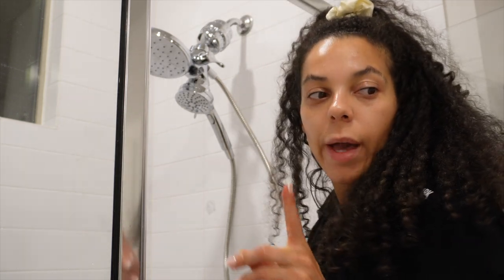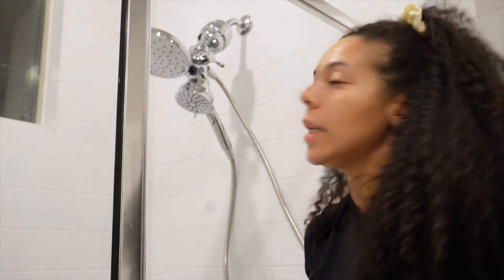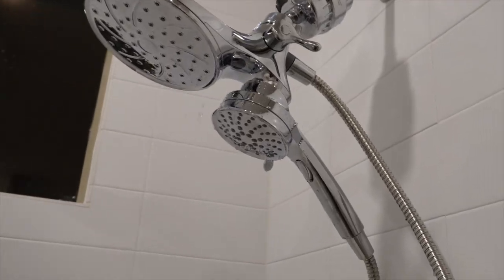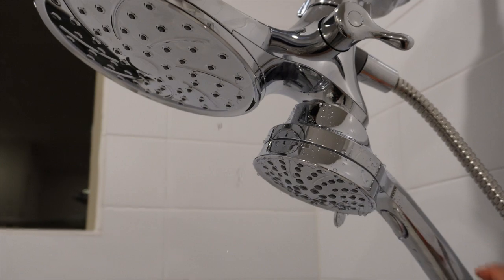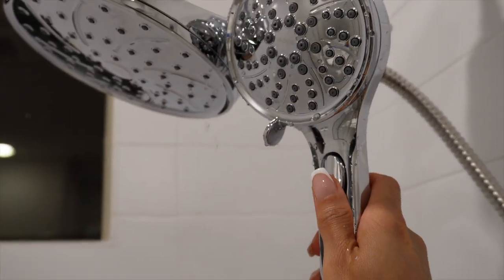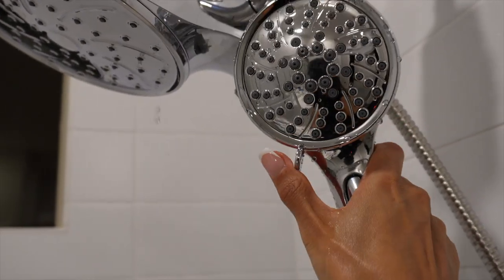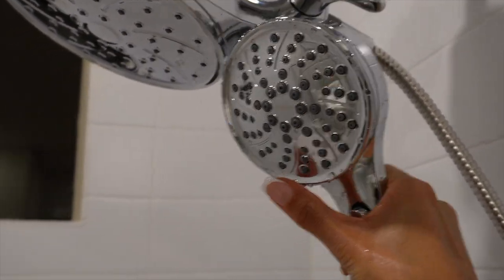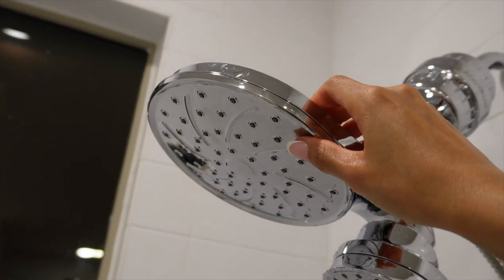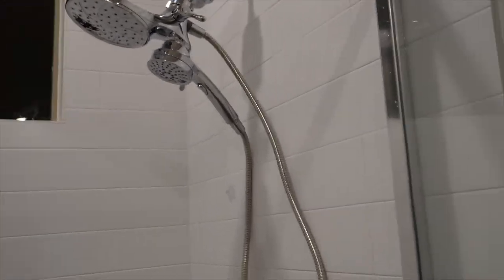I'll report back after I actually take a shower with it, but let me zoom in and get close. There it is — you've got the magnetic holder, this is your button, and you can change the settings with this thing. This only does one setting it seems. I'm excited about it!